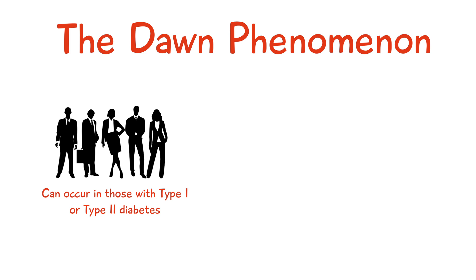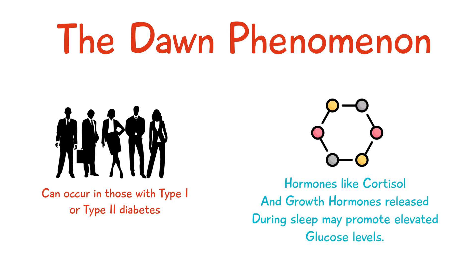There are hormones involved here which may promote the elevation of glucose levels in the morning, such as cortisol which has an increased secretion at around 4 to 8 am and growth hormone which is also secreted while you're sleeping. Both of these two hormones help to increase glucose levels.